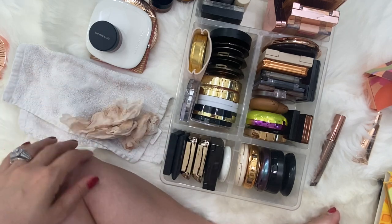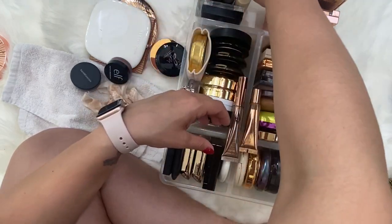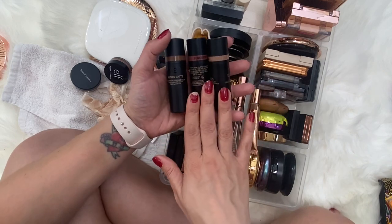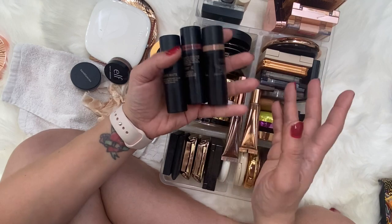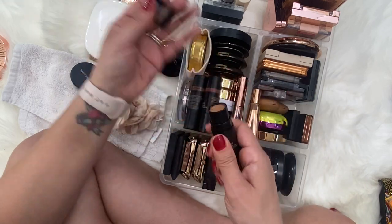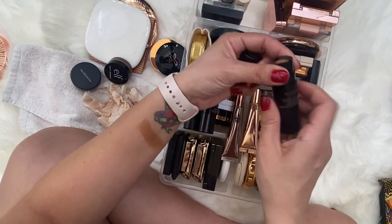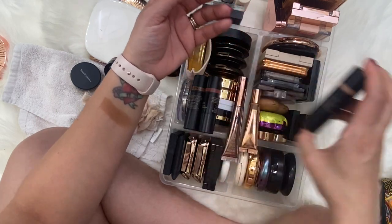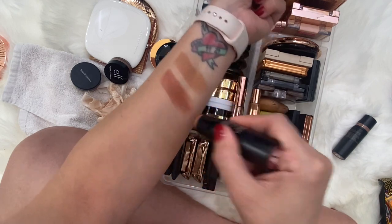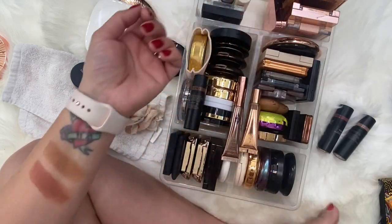What we have left are all the creams. Let's start with the stick ones. I've got Nudies by Nude Sticks — we've got Bondi Bay, Sun Kiss, and Turcotta Tan. Bondi Bay would be the lightest of the three. Sun Kiss is more sun-kissed with that redness to it, so it can work as a blush-bronzer. And then Turcotta Tan.